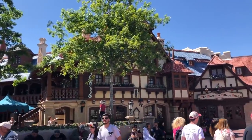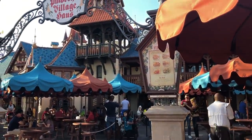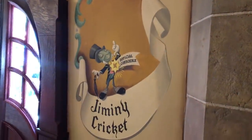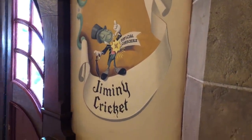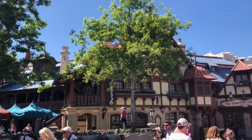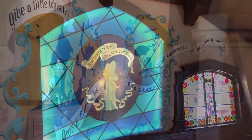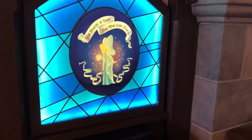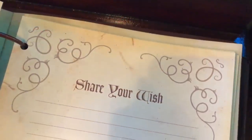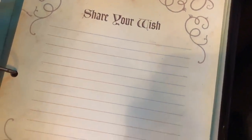Let's head over to Pinocchio Village House. When you are at PVH, there are two special places that you can sit. The first is over to the left of the ordering area where you can sit and actually wave to all the people riding It's a Small World. The second place is upstairs — a lot of people don't know that Pinocchio Village House has an upstairs, but it does. You can go up and sit on the balcony to have your meal. But there's actually another hidden secret: near the entrance to the restaurant, you'll find the wishing book. You can actually write your wish in there and it'll be granted by the blue fairy.